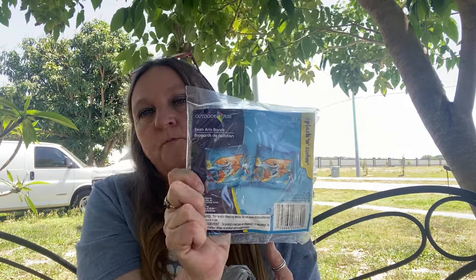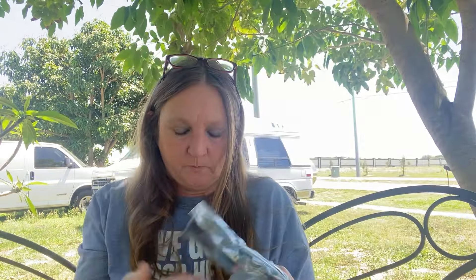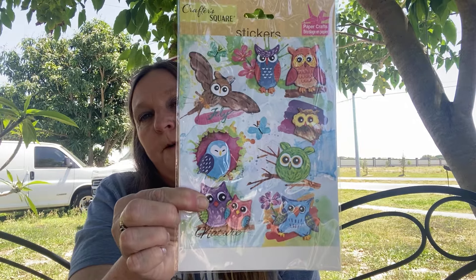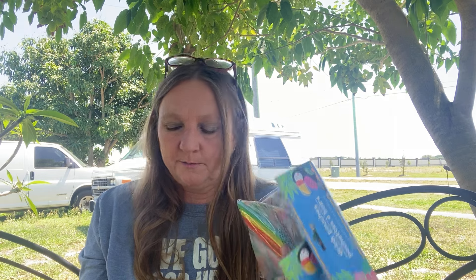I got these for my son - these are splash and swim arm bands. He's nine years old, he can swim a little bit, but I like to be safe than sorry. I almost drowned when I was little in a lake. I got some owl stickers for my Aunt Terry for Christmas - I'm gonna put an owl sticker and a little note on her package. She loves owls.